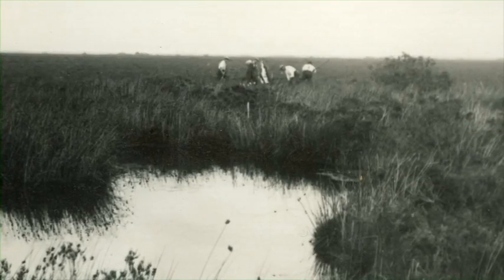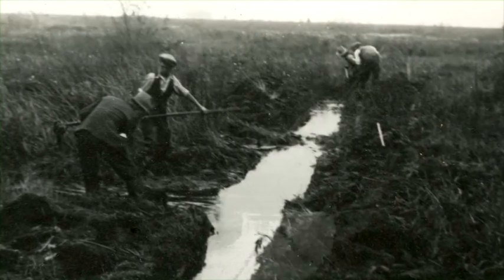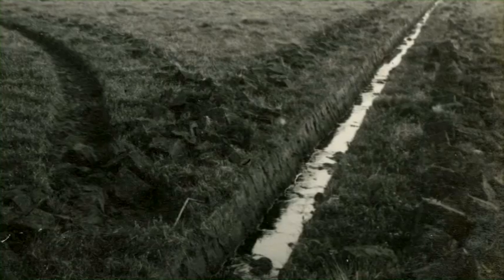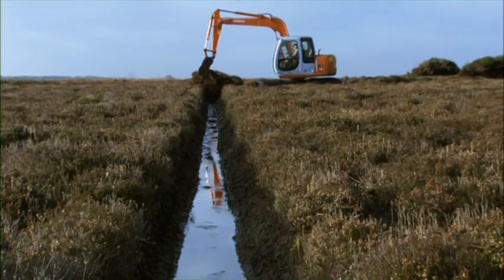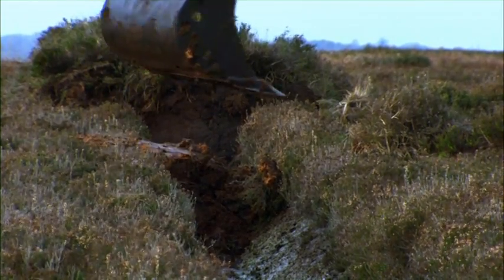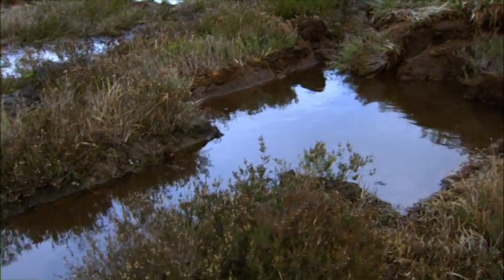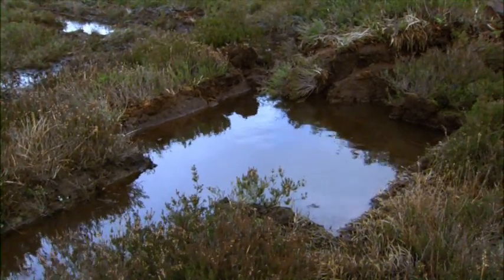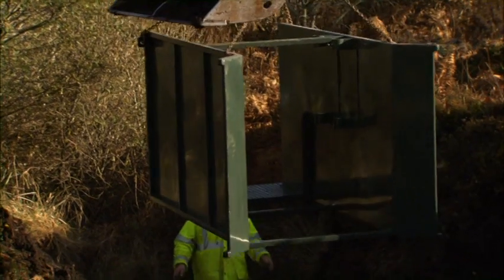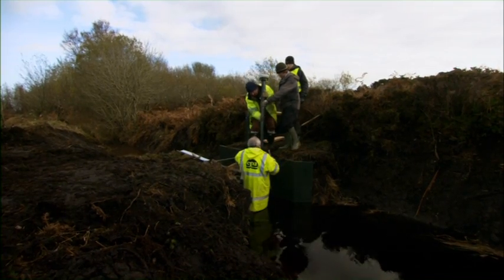Over the last 200 years, Clara bog has changed dramatically due to human activity. For example, the digging of drainage ditches in the past almost completely killed the bog by drying it out. Today, the National Parks and Wildlife Service are working on reversing this unfortunate trend and restoring places like Clara bog to its natural glory. Here, scientists and conservationists work on installing a weir that will monitor the flow of water into Clara bog, to measure the health and wetness of the habitat.